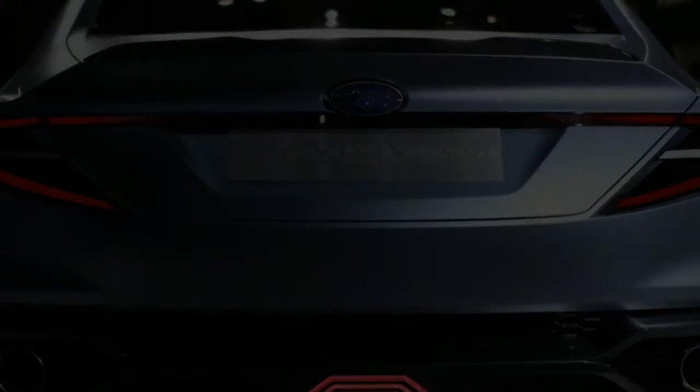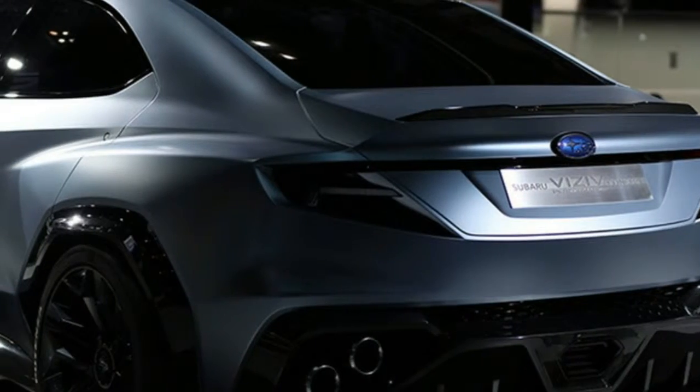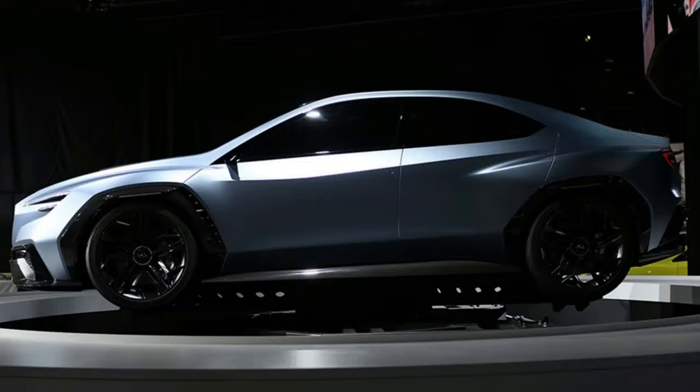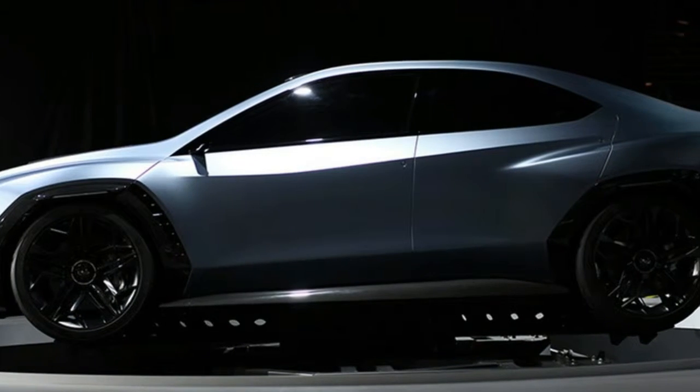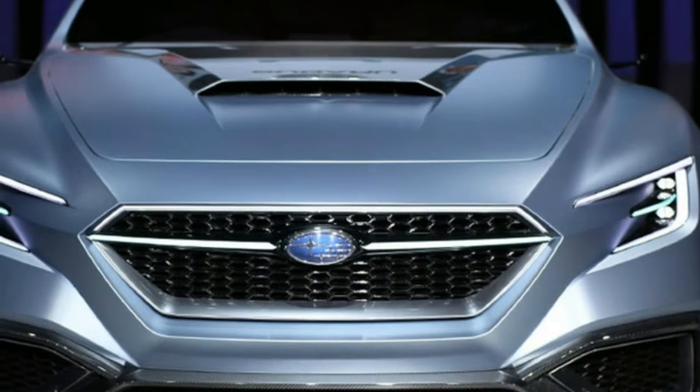How else to describe a five-passenger, scissor-doored, diesel, hybrid, electric, all-wheel-drive, shooting brake? These reveries and chimeras have, in successive iterations, become a bit more realistic, or at least closer to the realm of possible.